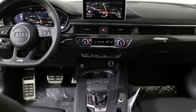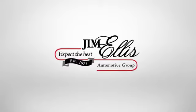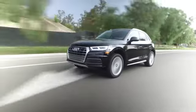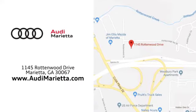Add some thrill to your drive with this S5. Test drive it today. At Audi Marietta, we prove every day that buying a car can be an enjoyable experience. We're conveniently located on Rottenwood Drive in Marietta, Georgia.